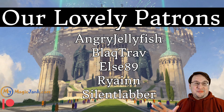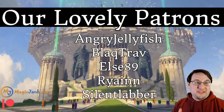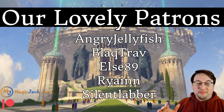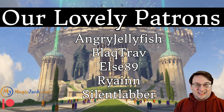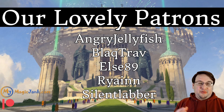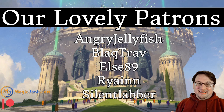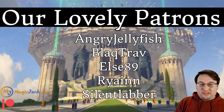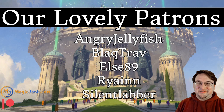A huge thank you to my lovely patrons, especially the Mythic patrons at the $10 level: Angry Jellyfish, Black Trap, Elsa D9, Ryan, and Silent Labber. Thank you so much for helping me keep the lights on. If you enjoyed this video, you can help out at patreon.com/hamhocks42 for as little as $1 a month. Every bit helps. I'll catch you on the next one.